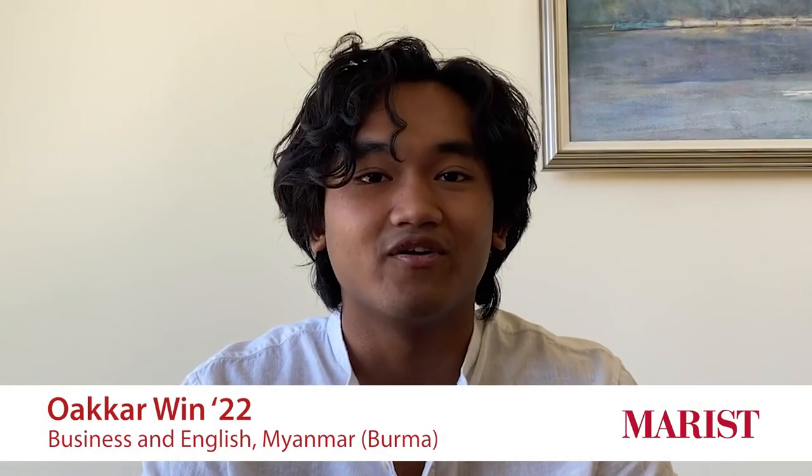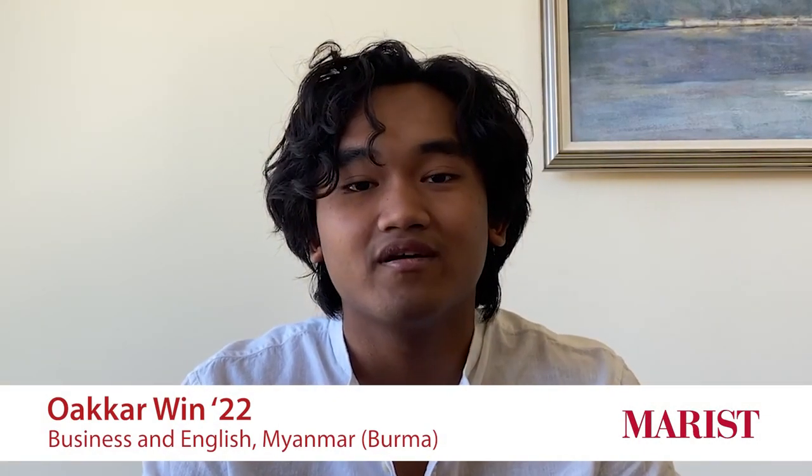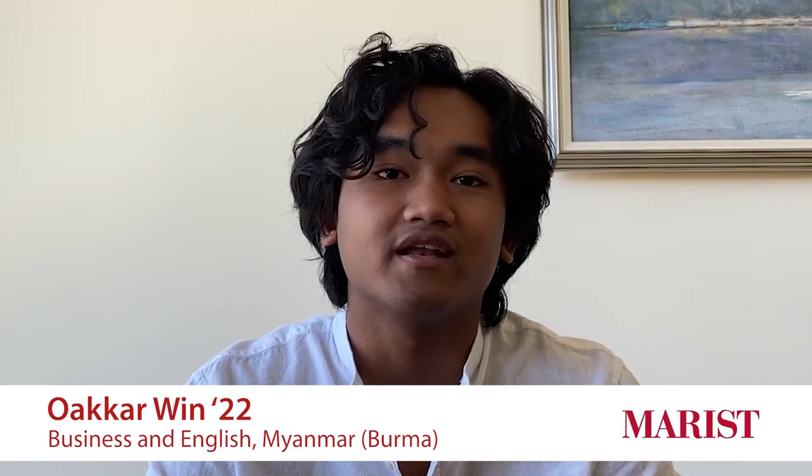We know that everyone will have a different experience with the visa interview process and we also know that protocols for a visa may have changed due to the coronavirus. We thought it might be helpful for two students to share their experiences. Hi everyone, my name is Okar and I'm from Myanmar. I'm a rising junior at Marist College and I'm a double major in English and Business.